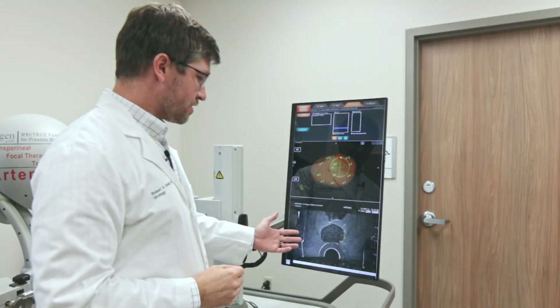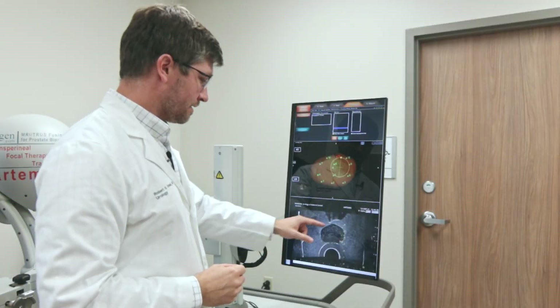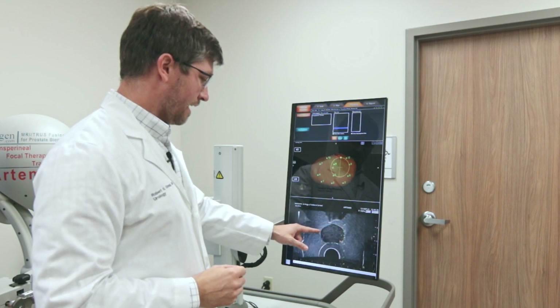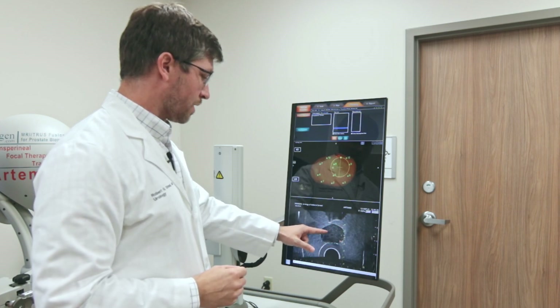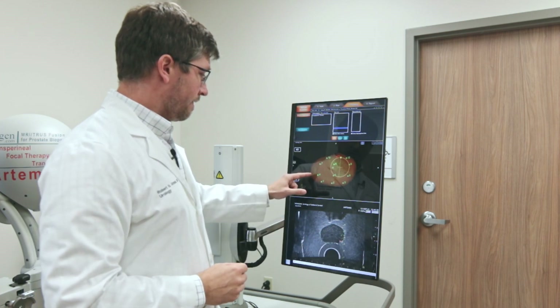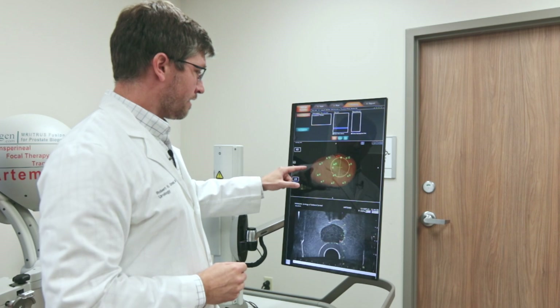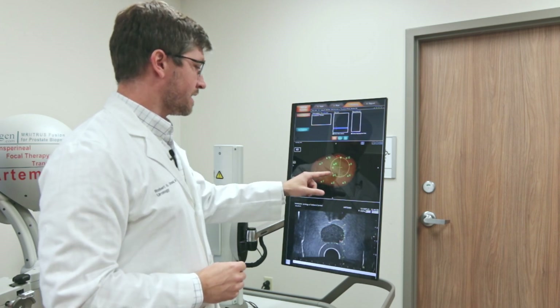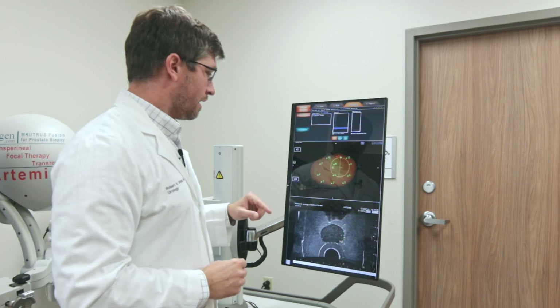Here you can see the image of the prostate on ultrasound. You can see the curvature of the prostate and the clear demarcation of prostate tissue and extraprostatic tissue. In this sequence, you can see a 3D outline of the prostate, and each of these numbers represents a different spot that we are going to biopsy.